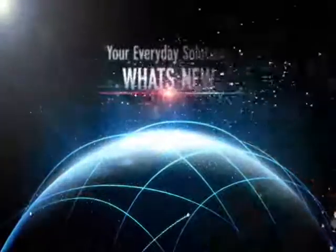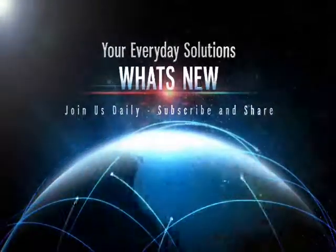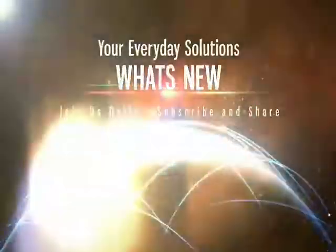Welcome to What's New, your channel for everyday solutions. Be sure to subscribe, share and like our videos. This is What's New.